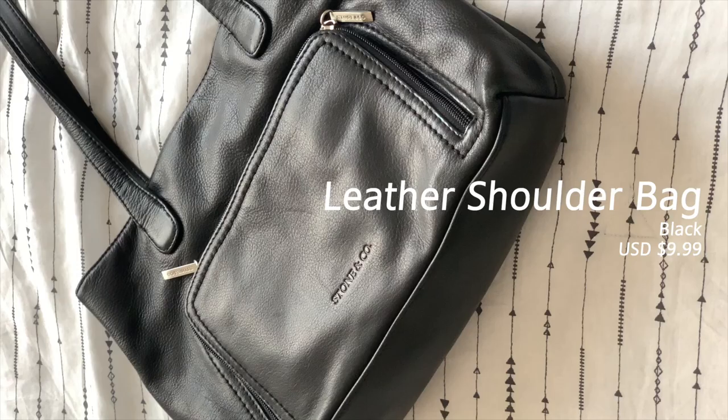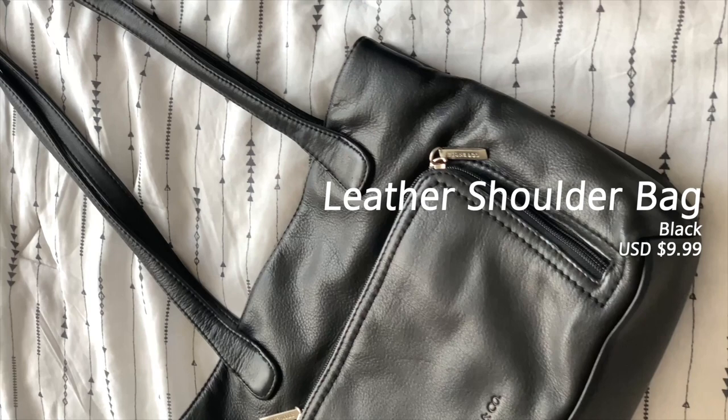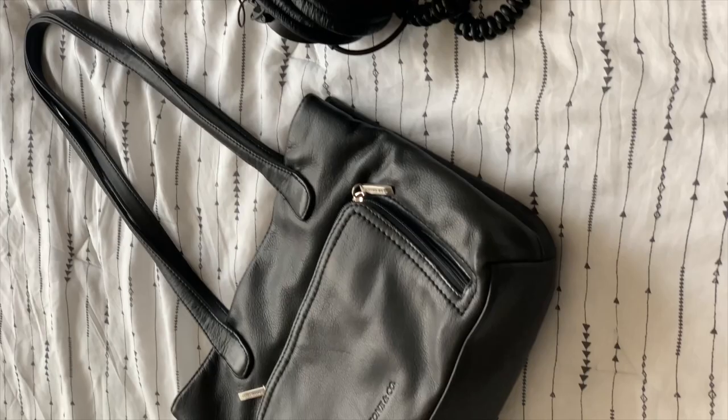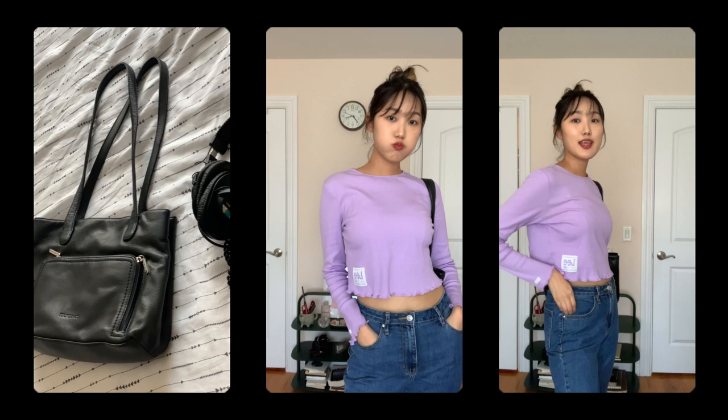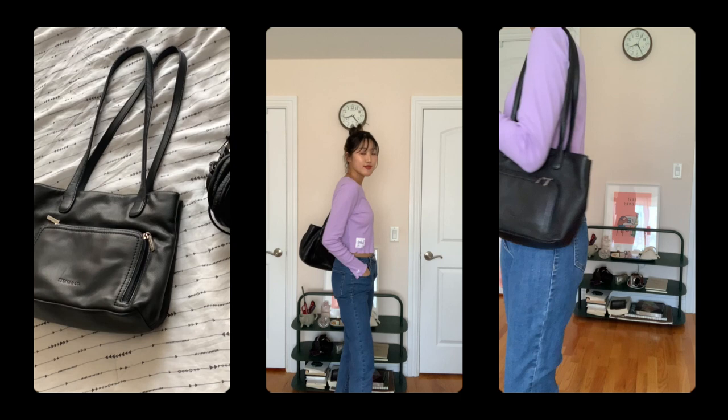Next is a black shoulder bag — the brand is called Stone & Co. It's my first time hearing about the brand, but I liked how it has longer handles so I can put it on my shoulder and wear it. It had lots of pockets, which is great if you carry a lot of small miscellaneous items — you have so much storage. I was with my mom and she saw this bag and thought it was a grandma's bag, but I really vibed with it and thought it looked really cute.